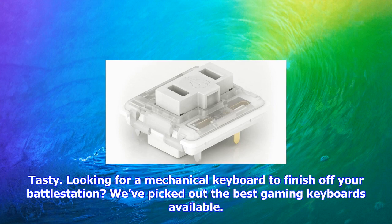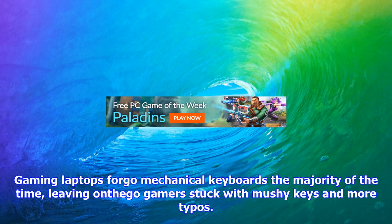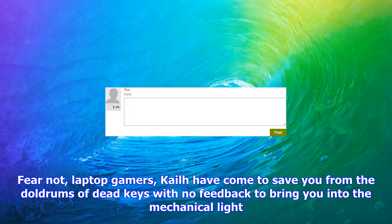Gamers need mechanical switches for the quickest reaction maneuvers, the fastest reloads, the most macro keys — and they also feel great to type on. Gaming laptops forgo mechanical keyboards the majority of the time, leaving on-the-go gamers stuck with mushy keys and more typos.